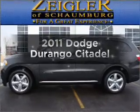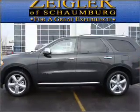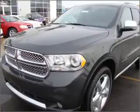Get noticed in this 2011 Dodge Durango. If you're looking for an automobile with great attributes, look no further.